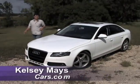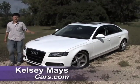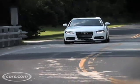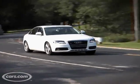Hi, I'm Kelsey Mayes for Cars.com, and we're in Wisconsin testing out the redesigned 2009 Audi A4. Check out our other video to see some of the car's interior features and some of its technology. Here, we're going to take you on a drive.